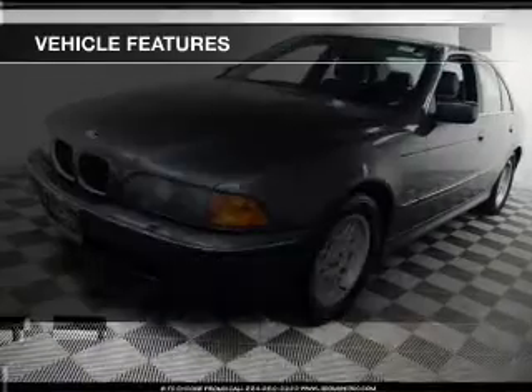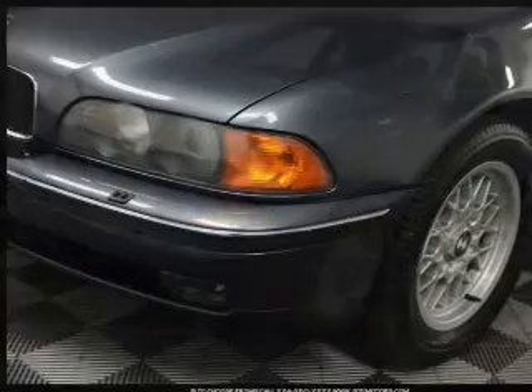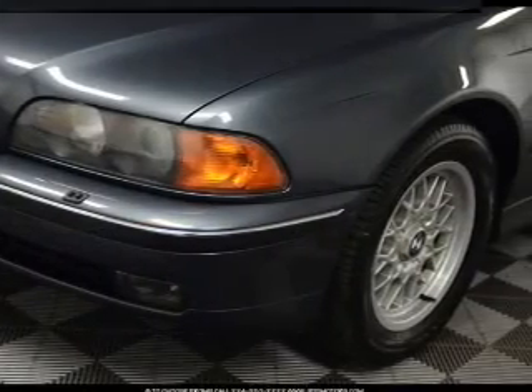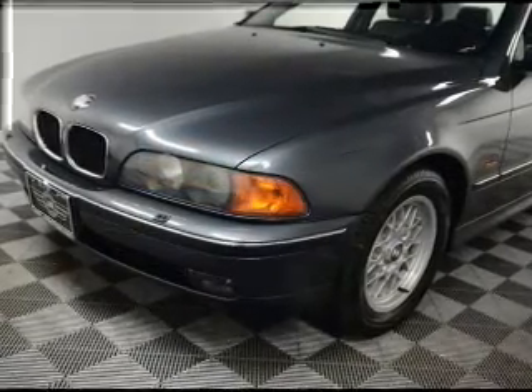Pamper yourself with memory settings. Plus, enjoy these notable features that are included in this vehicle: power door locks, power windows, cruise control, AM-FM stereo, power mirrors, an alarm system, and power steering.